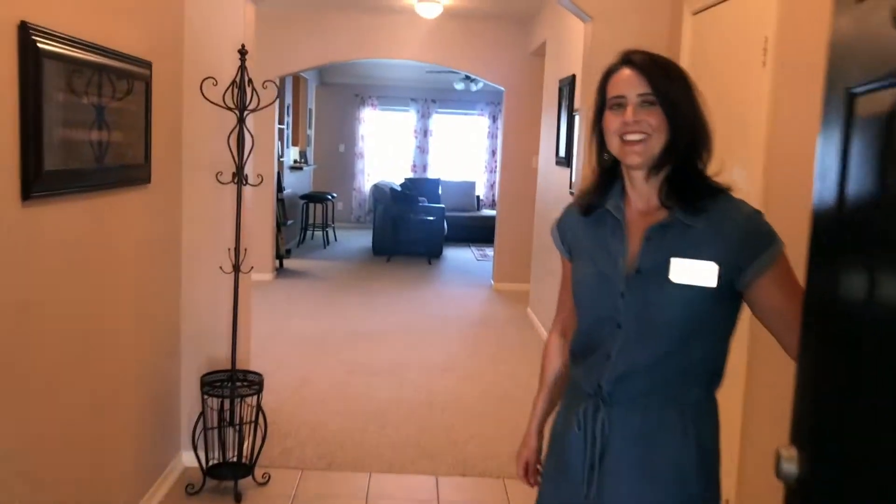Hi guys, Avery here, and today we have an open house with our agent Amy. The address is 2516 Wing Dove Drive, in the Brittany Lakes neighborhood — a very popular neighborhood in League City. It's a cute little 3-2 house listed at $252,000.